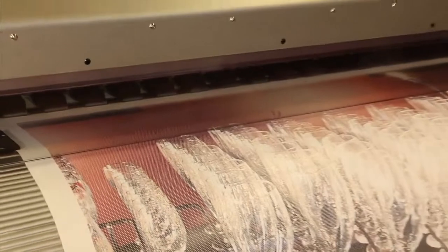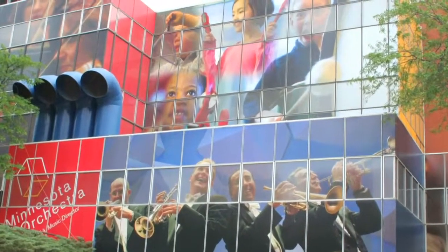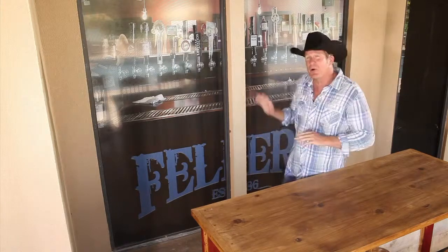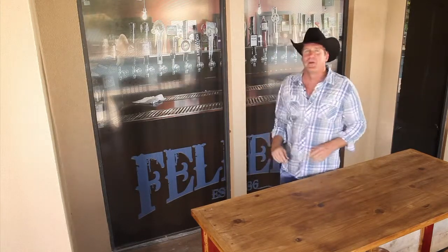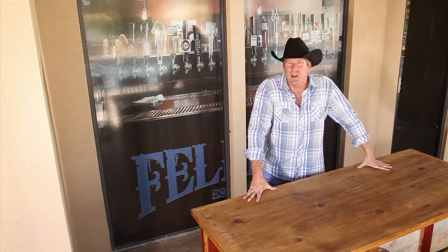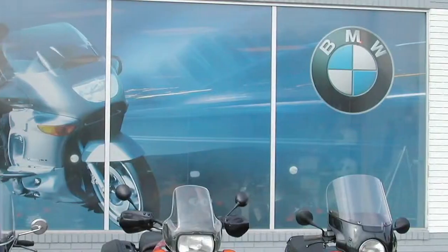Window wraps are also a great opportunity to show off your personal style or promote your business. You can cover windows with regular wrapping vinyl, but typically a special vinyl is used that has holes in it called perforated window vinyl. The holes allow you to see through the vinyl from the inside, even though it appears like the window is totally covered with graphics from the outside. Another great benefit of window wraps is they're easier to remove and typically do very little damage, if anything at all.